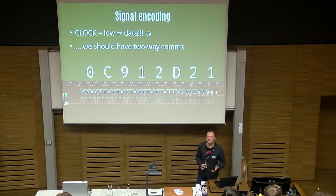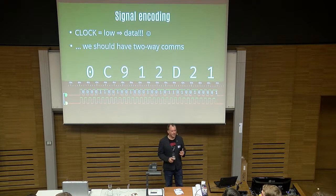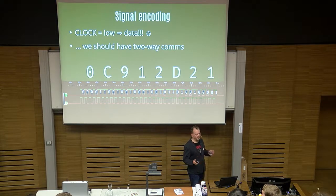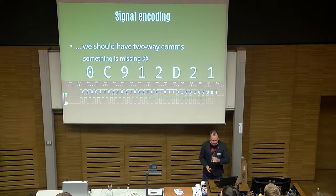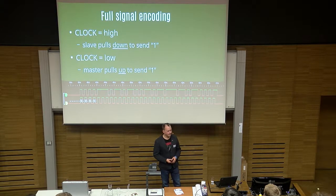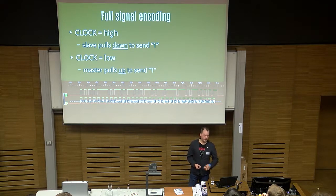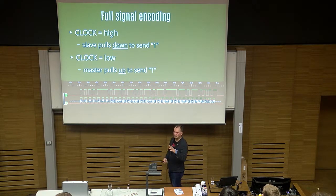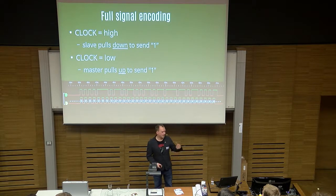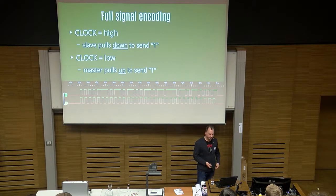We should also have two-way communications, right? Combus is a two-way communication protocol — you need to type in your PIN code on the keypad, and you need to get information back from the panel when alarms are happening. Long story short, looking at it a bit and typing some data on the keypads, what I found out is: when the clock is high, the slave is talking; when the clock is low, the master is talking. We're using pull-down principles here — when the slave wants to talk, it pulls down to send one. In the previous example, the slave was not saying anything, that's why it was all ones.